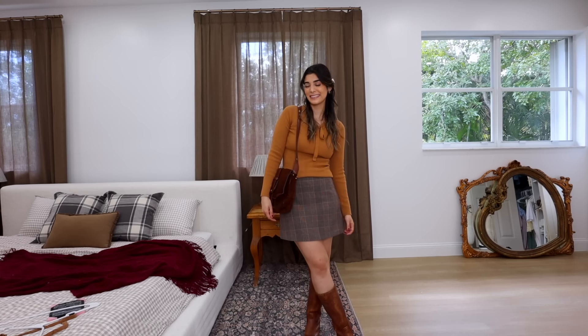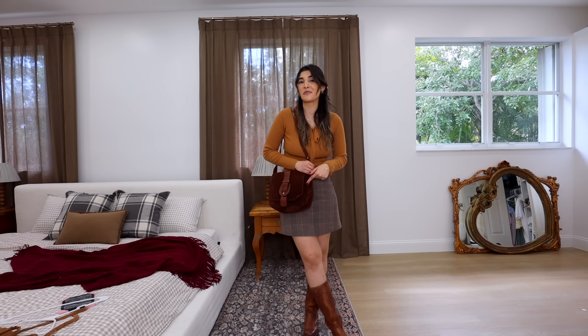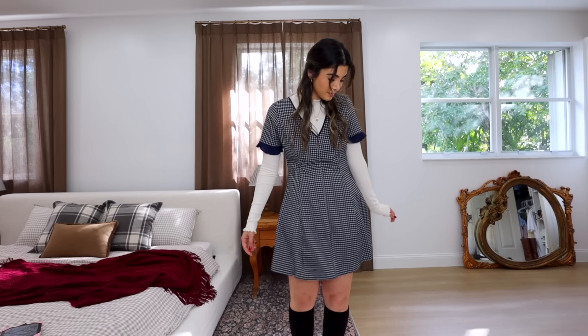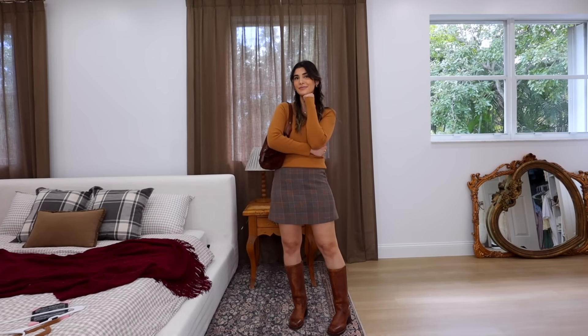Are you just as inspired by the dark academia aesthetic as I am? For this time of year it is perfect — we are easing into the colder months, and these outfits are all such a perfect way to show that you can incorporate dark outfits while still keeping them cute and girly. I always had it in my head that feminine fits have to be lighter, but this video definitely proved me wrong.